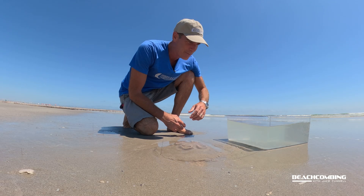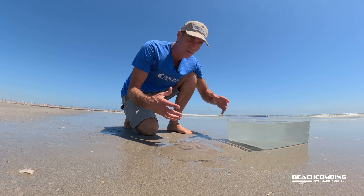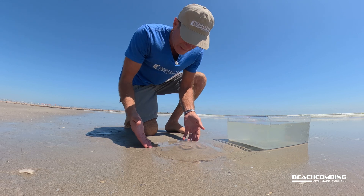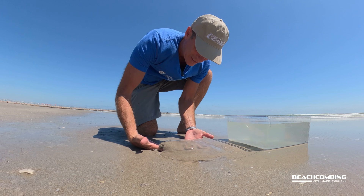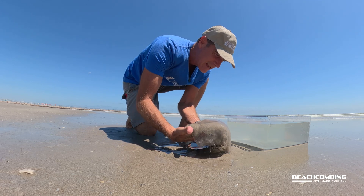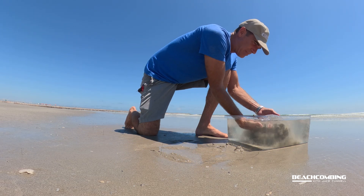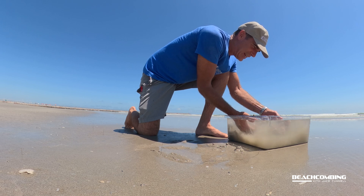I've got a clear bucket here so I can see how these swim. Let's see if we can pick one of these up — I can still see it kind of moving around. We'll see if we can pick it up without it breaking apart. I'm going to try to pick it way up underneath it, and drop it in there and see if we can get it to come alive.